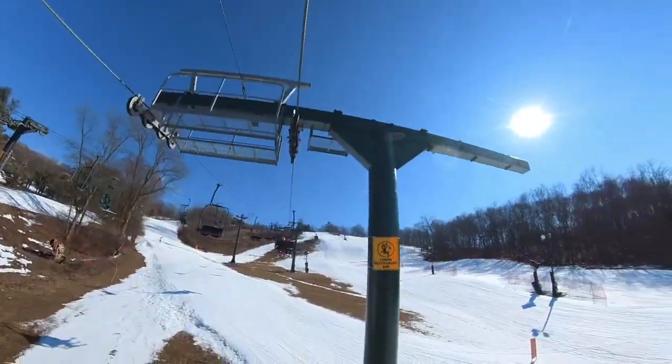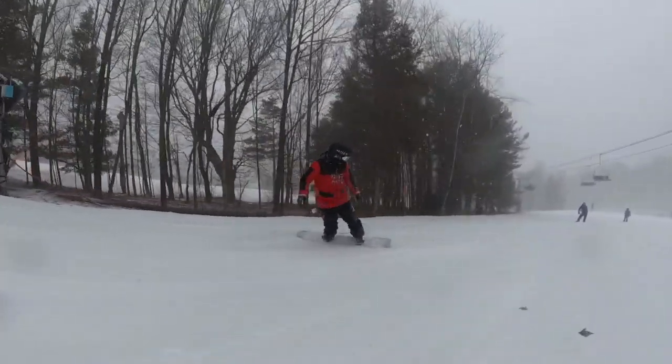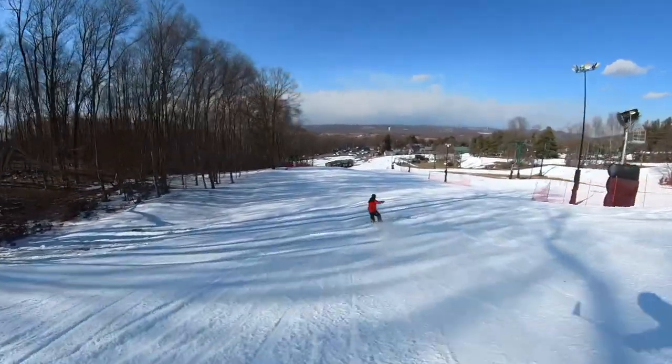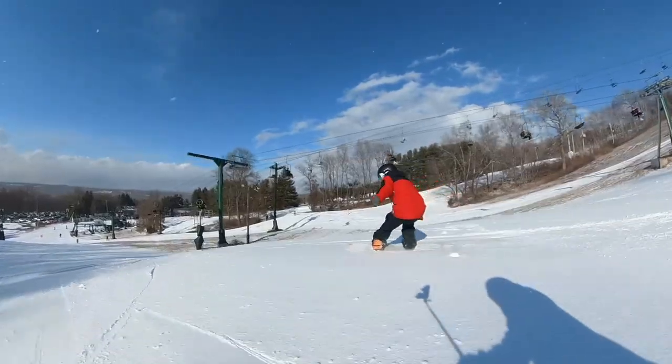For runs, it's mainly mellow groomers. They do have a right side that's a little steep and it was firm, so kind of scary — icy steep terrain on a 400-foot vertical drop. I gave them a three for runs — no bowls, no tree riding, just ribbons of snow, but still really fun. We even got to do some grass snowboarding. They also have night riding, so everything open during the day is open at night too.